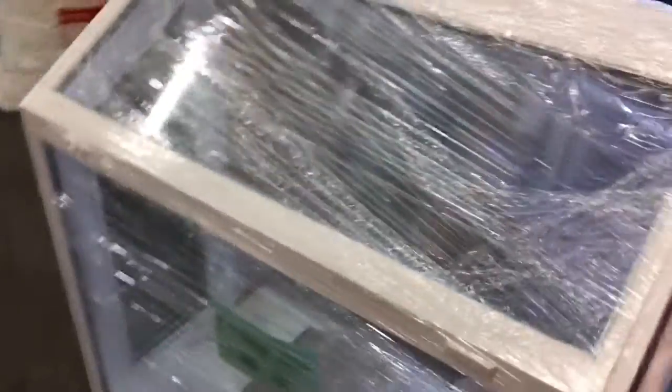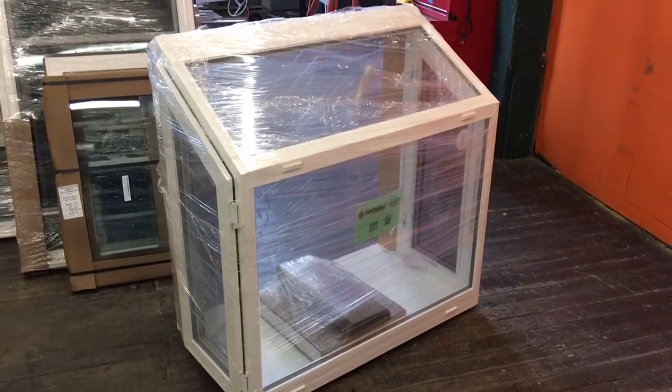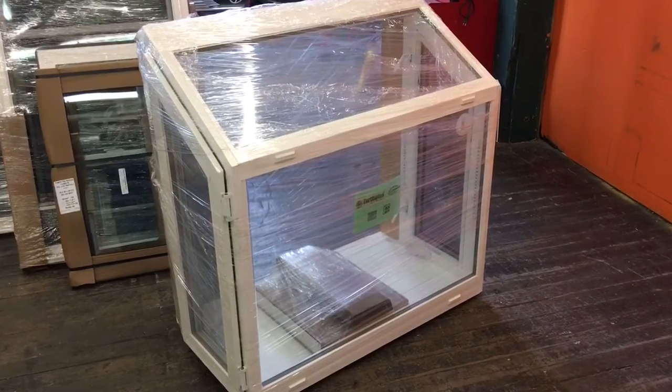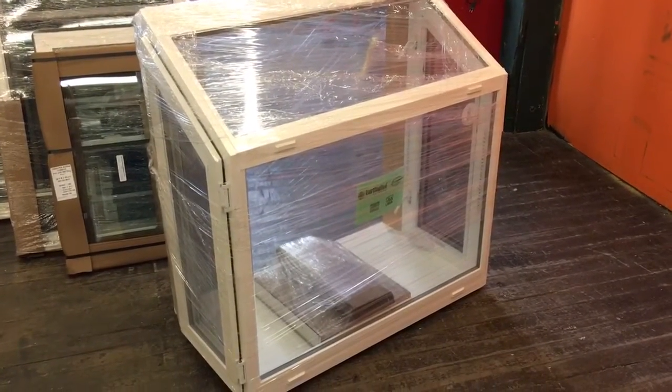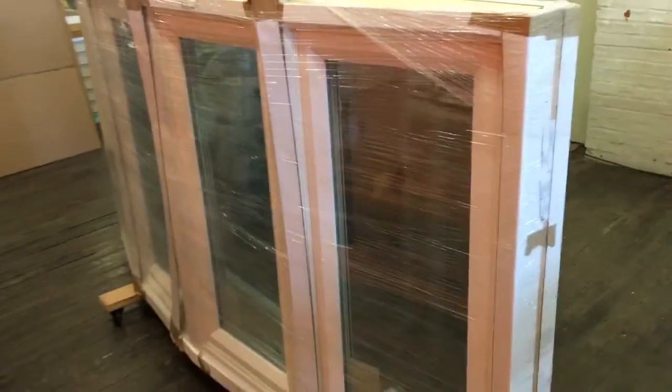It's an exotic window because we only do about one or two a year because of the pricing. Everybody's dream is to have a garden window — it is nice. It is a nice unit for a kitchen, but like I said, pricey. But we're still a lot less than what a lot of other people charge, so give us a call. This is a bow window that we're going to be installing this week.